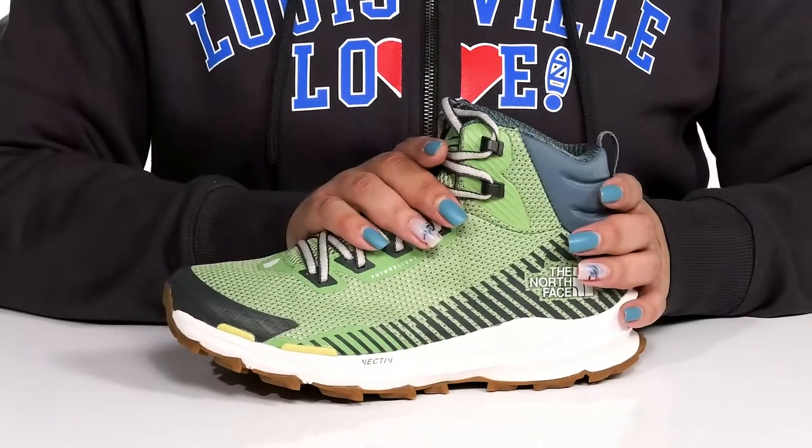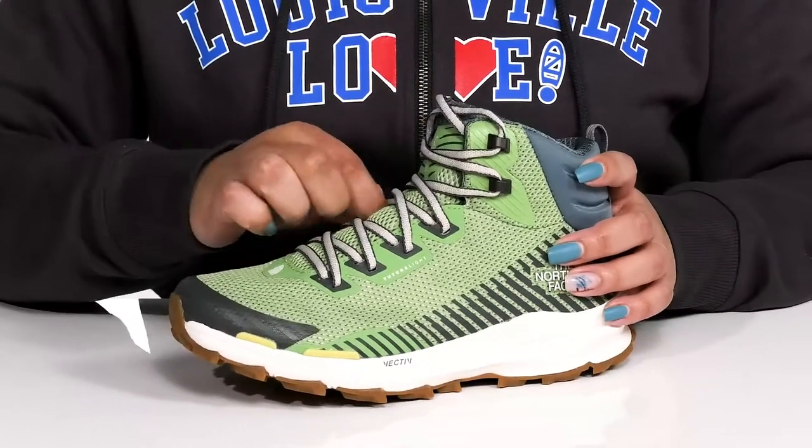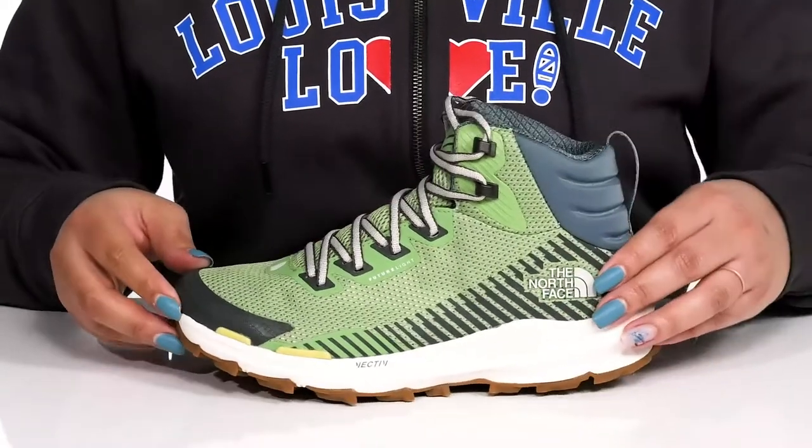The high top design provides additional comfort and support around your ankles, with a gusseted tongue that keeps out debris and an overlay at the toe for protection and durability.